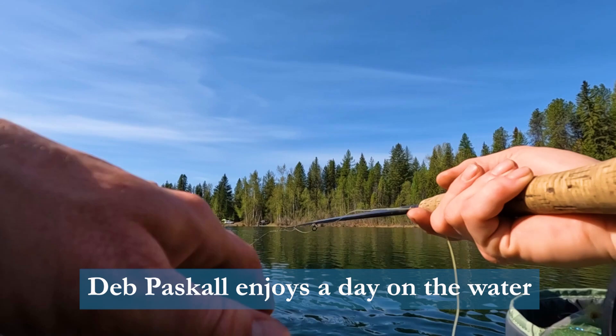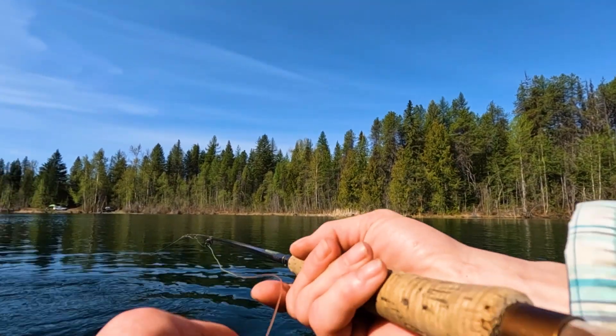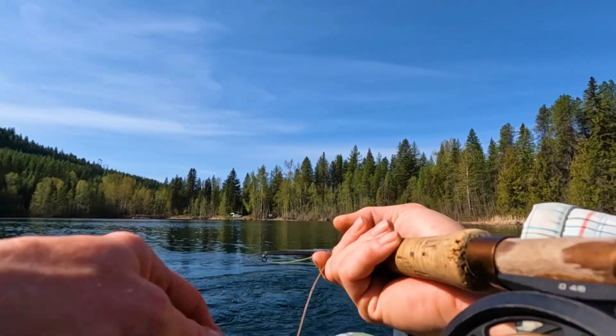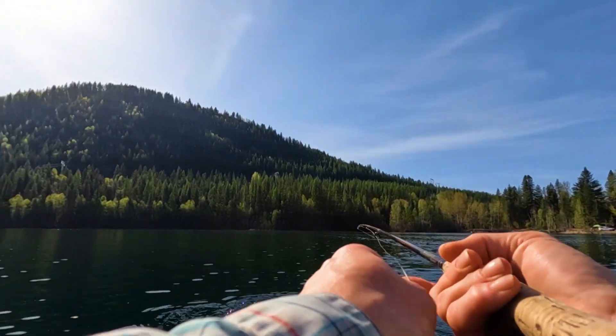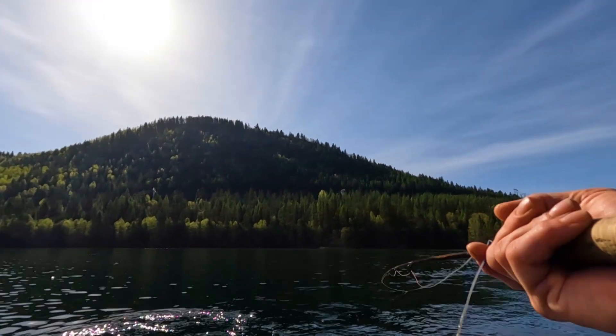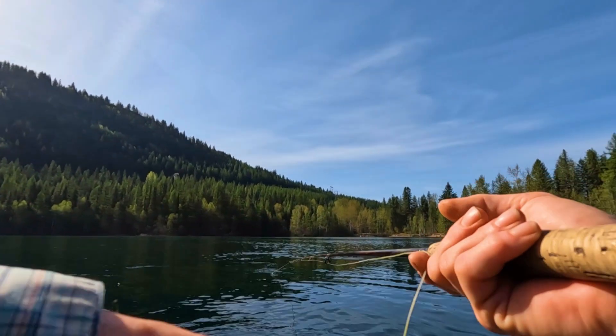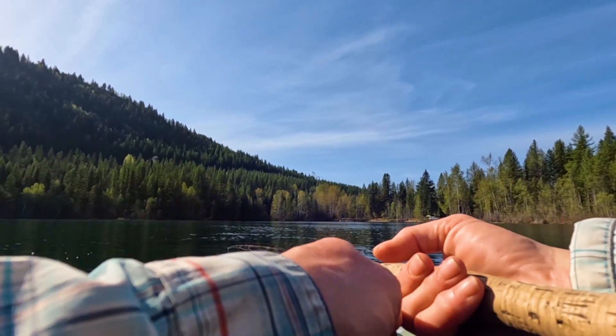Beautiful day, beautiful morning out here on the lake with Dawn, in the Kootenays, fishing for rainbow trout. Hopefully we should get some Coronamid action today. I was out here a few days ago and it was pretty good for the Coronamid — beautiful little lake, fairly close to where we live. We just got here, it's about 8:30 in the morning, quarter to nine, so the hatch hasn't come off yet.